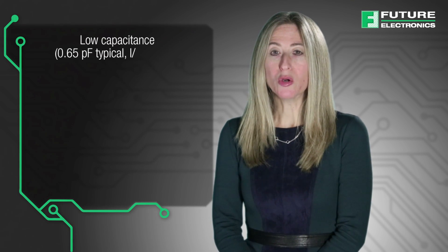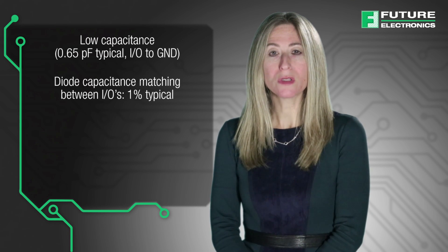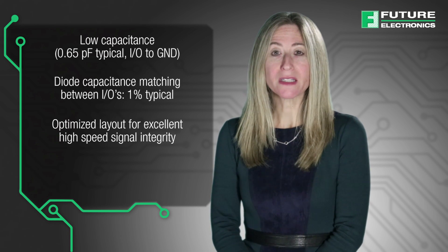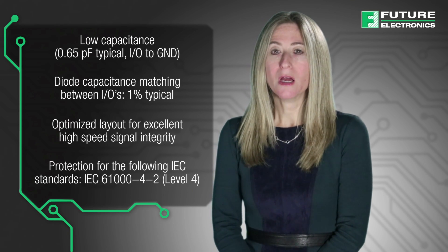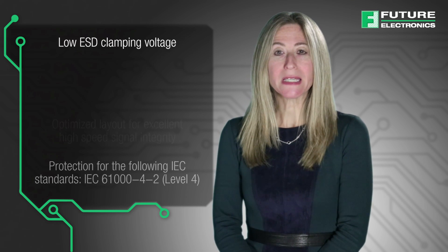It has the following features and benefits: low capacitance, diode capacitance matching between IOs, optimized layout for excellent high-speed signal integrity, protection for the following IEC standards, and low ESD clamping voltage.